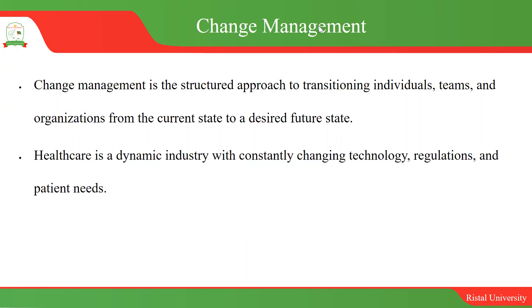We're going to look at change management. Change management is an important aspect, especially in healthcare. In this presentation, we're going to look at the management skills that you need to have in order to manage change in an institution.